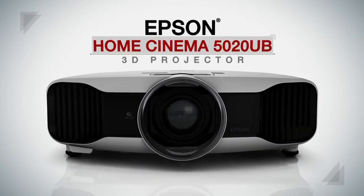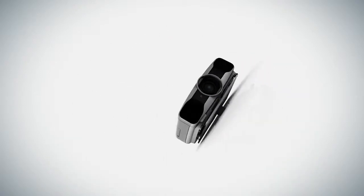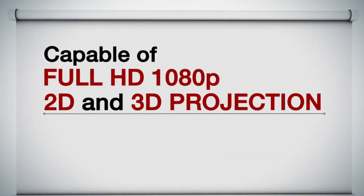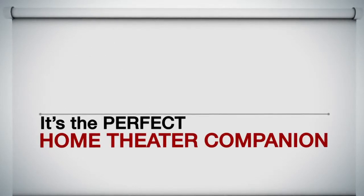The Epson Home Cinema 5020 Ultra Black 3D Projector. Capable of full HD 1080p, 2D and 3D projection. It's the perfect home theater companion.